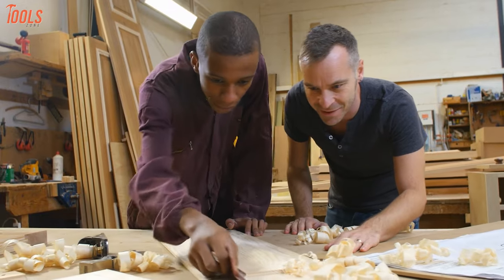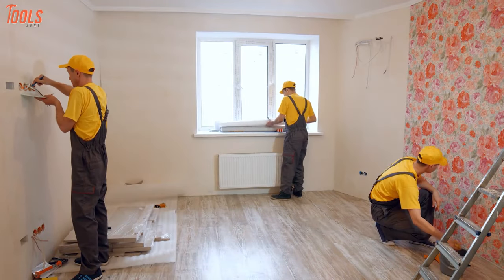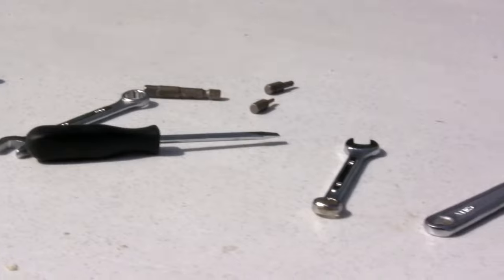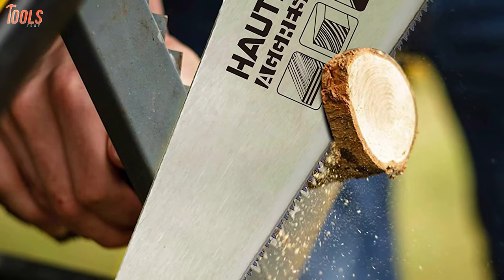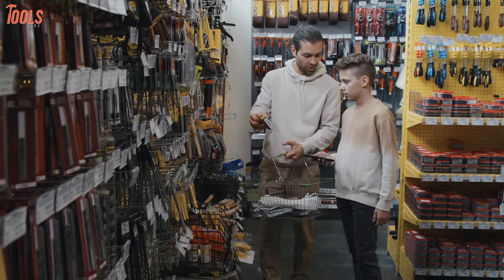For a vast majority of us, hiring a carpenter for house repair can be expensive, but home improvement is a necessity that all of us need at certain points in our lives. In order to do so, we all require certain tools that assist us in our home improvement projects. In today's video, we're going to talk about the 10 must-have tools for home improvement projects so that you can decide the right one before your next purchase.